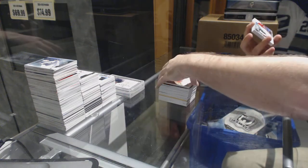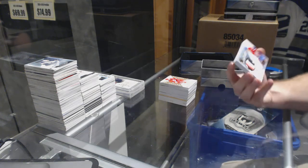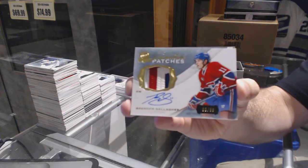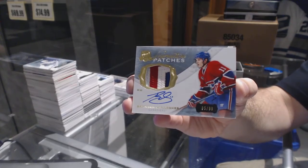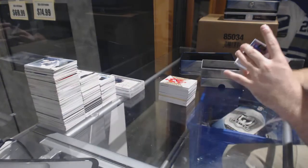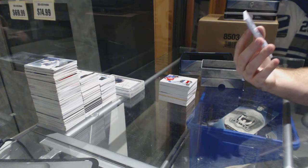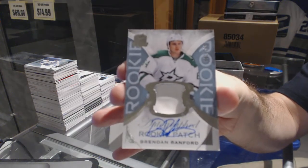We've got number to 99, signature patches, for the Montreal Canadiens, Brendan Gallagher. And we've got a one-color 249 rookie for the Dallas Stars, Brendan Ranford.